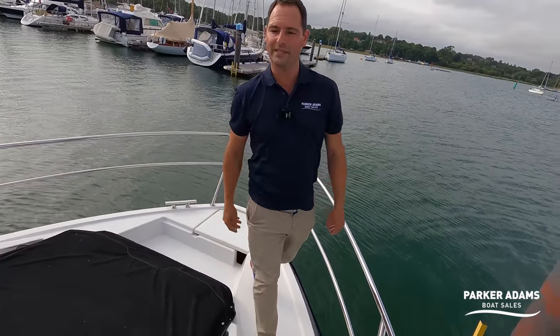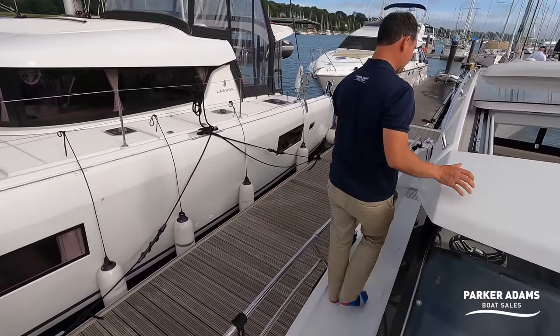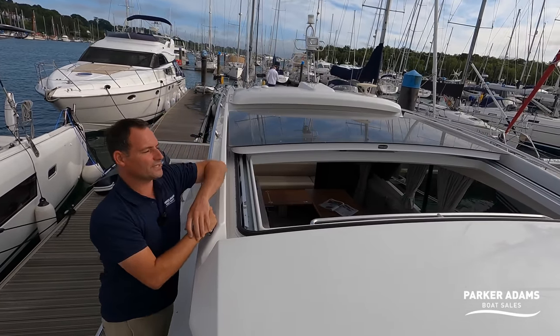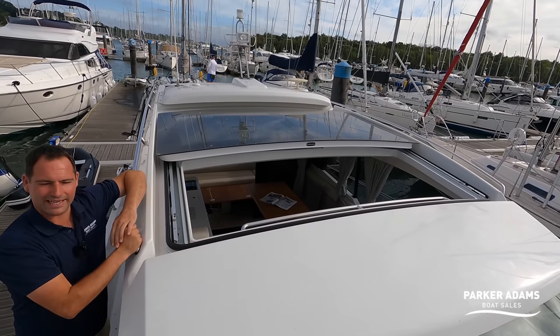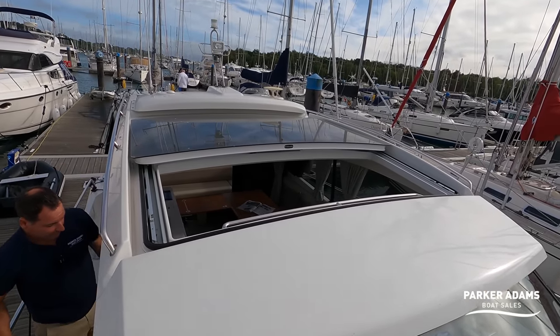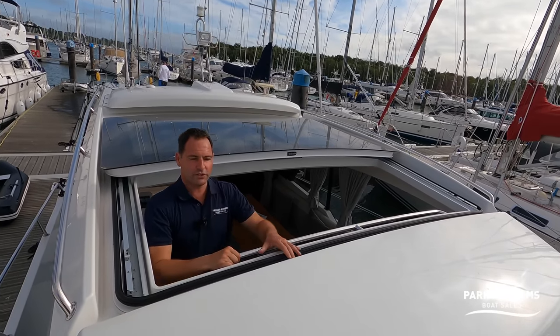Let's walk back through into the saloon area. You'll probably notice I've opened the roof — as with many boats like this with a hard top solution, you've got an electric roof on this boat, so you get the best of both worlds with inside-outside living. On the helm seat, there's also a little step which lifts you up.